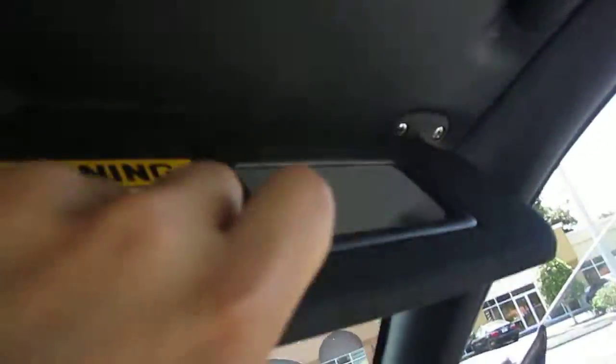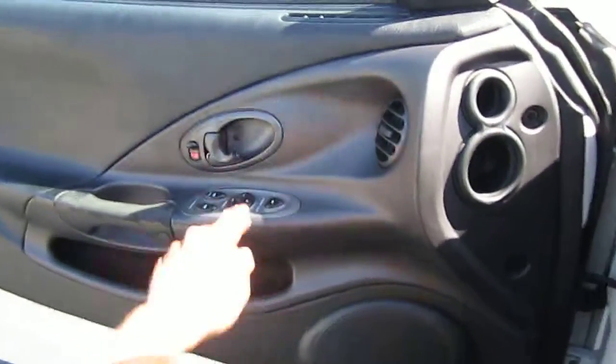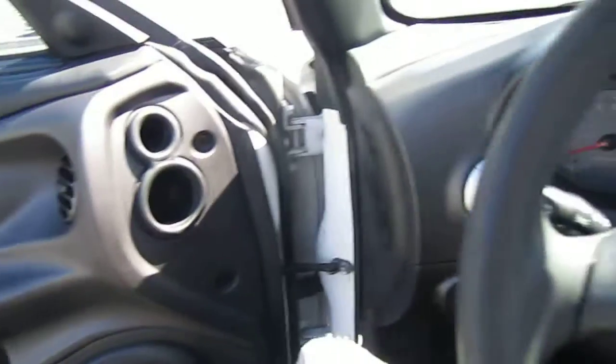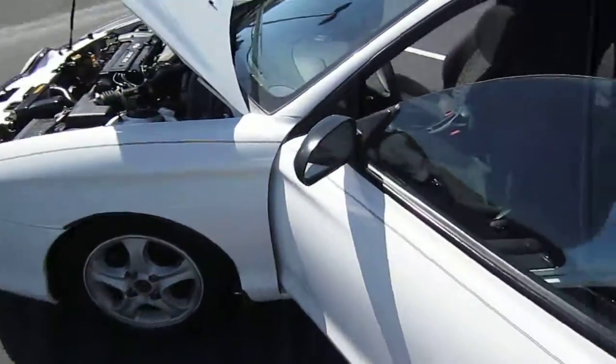It has a vinyl headliner — no carpet or cloth. It comes with a vanity mirror and all the basic essentials. This door handle is broken on one side, but it's not bad. For the price we're offering it at and what you're getting, it's a great value. You can find this beautiful 2001 Hyundai Tiburon exclusively at meticulousmotorsinc.com.